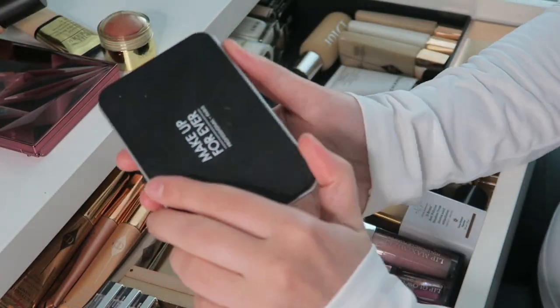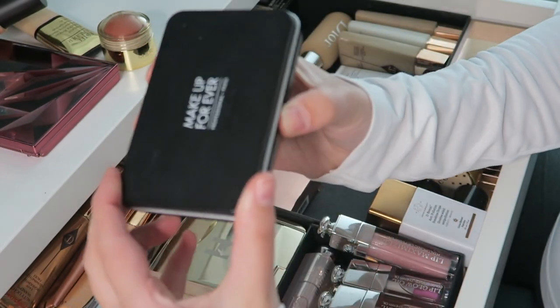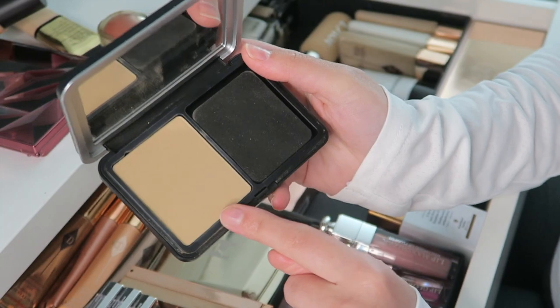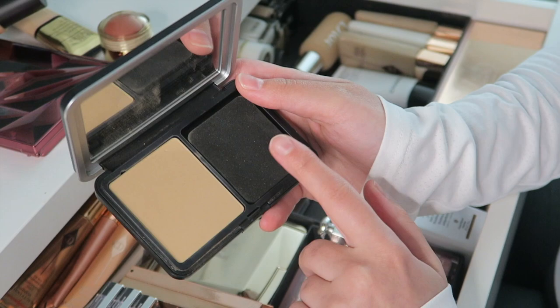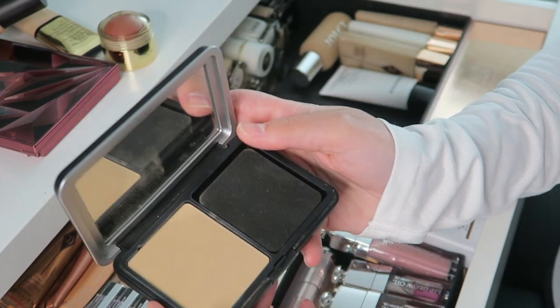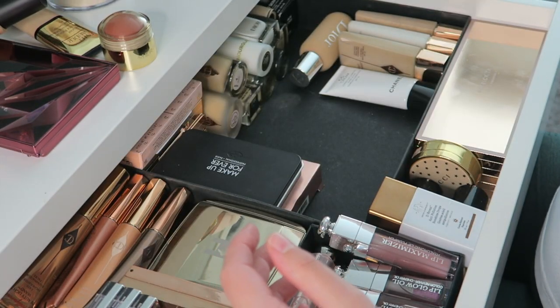Then I have the Makeup Forever Matte Velvet Skin Blurring Powder Foundation — such a good product. It's a powder foundation and it has so much coverage, even just swiped over the face it covers quite a bit. They recently re-released this — not sure if the formula changed or just the packaging, but I really like this product.